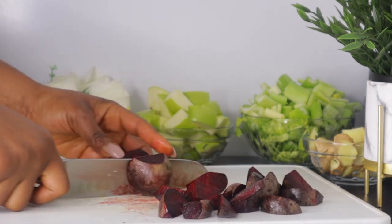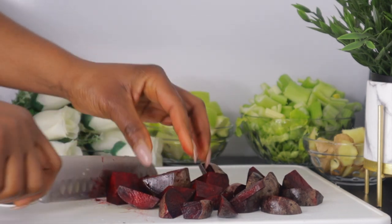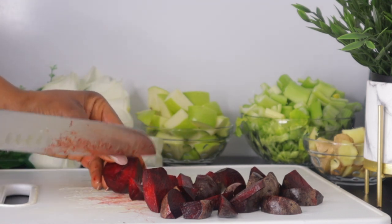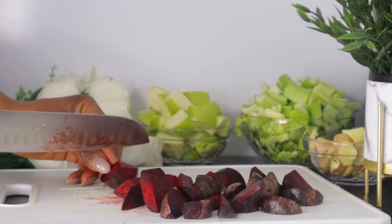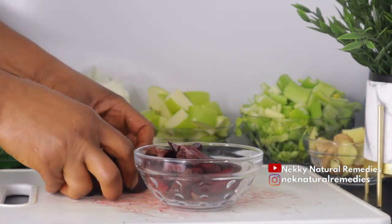Beetroot is loaded with vitamin A, carotenoids, and antioxidants that help tighten the skin tissue and regulate blood flow properly by maintaining the elasticity of the skin, leading to a tight and younger-looking skin.